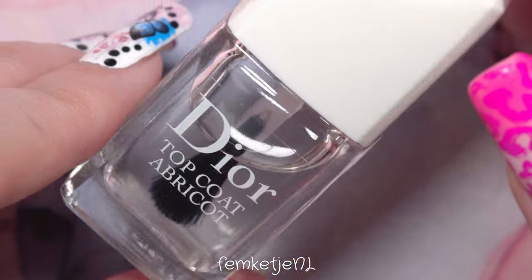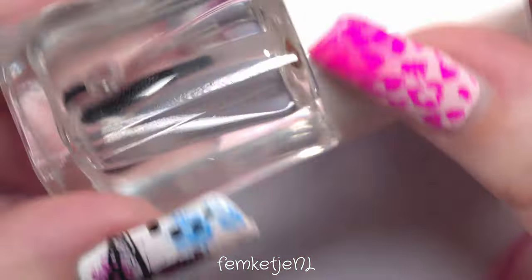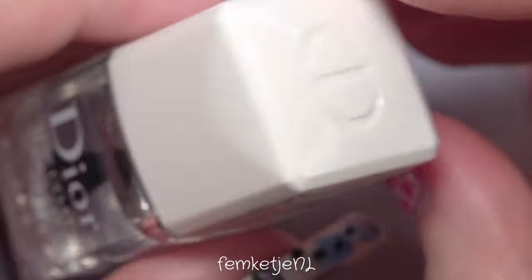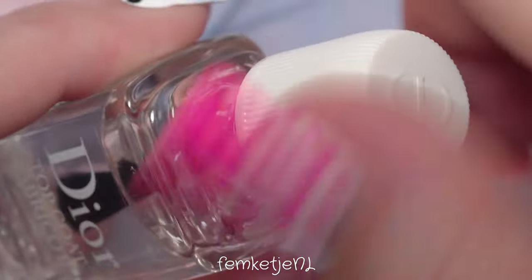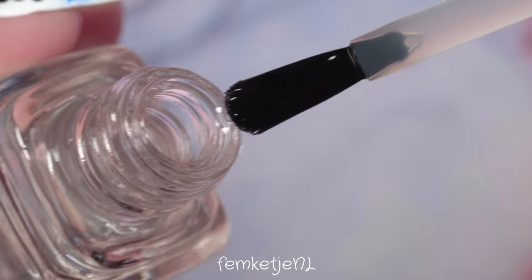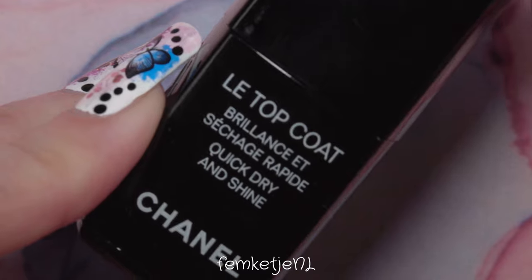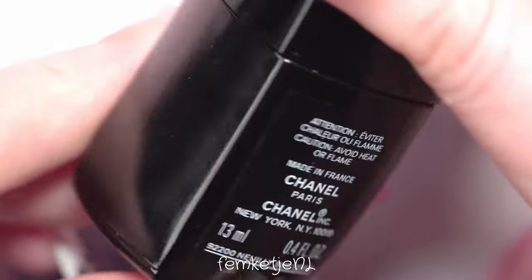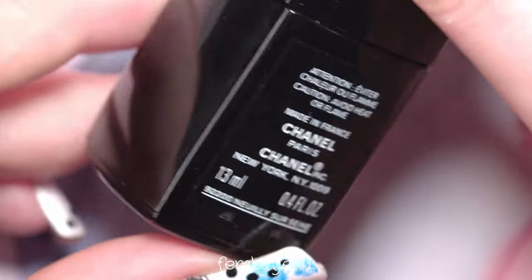Next is the Dior top coat, which pairs with the Abricot base. It's really similar to the PJR Care top coat — very nice, but once again quite expensive at around 25 to 28 euros. It dries really fast and prevents chipping and tip wear really well. I just really love all of the Dior polishes and I definitely plan to get more when my budget allows for that kind of splurge.